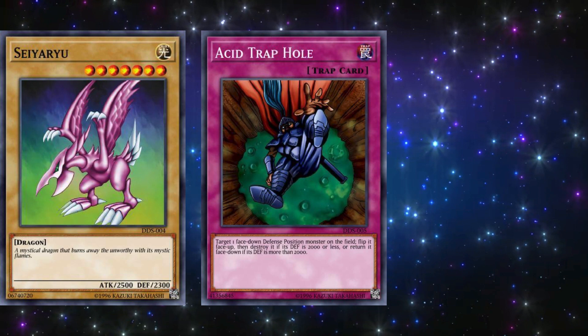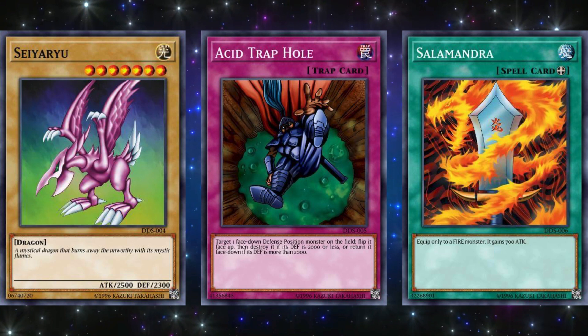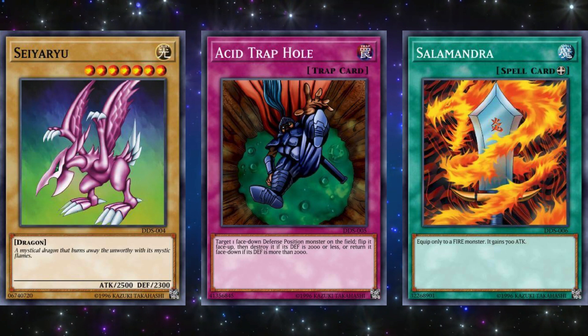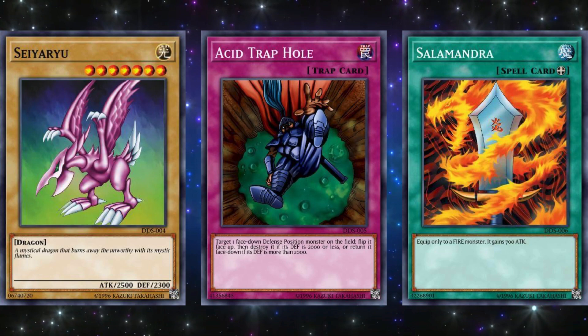All future runs of Dark Duel Stories would end up releasing three different promotional cards instead: Saiou, Acid Trap Hole, and Salamandra. Most promotional cards are actually pretty bad cards when it comes to actually using them in duels, and very few of them have ever had any competitive relevancy at all — most promos are honestly just for collecting purposes. From these three, Acid Trap Hole was clearly the best because in early Yu-Gi-Oh! it could at least have some niche use to counter the common monster set. But a 700 attack boost for fire monsters and a vanilla 2500 attack dragon were obviously not going to be useful in any way.